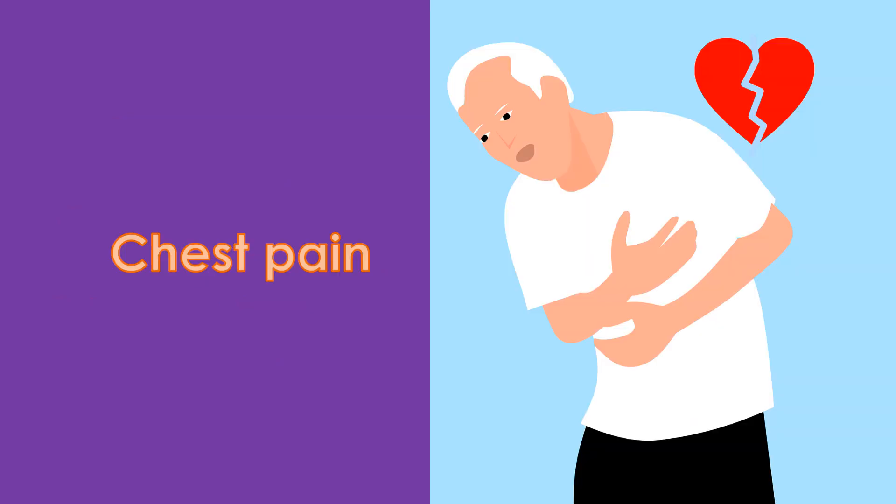1. Chest pain. Chest pain is one of the most important and well-known symptoms of heart disease. It is the most common symptom of a heart attack and usually occurs in the center of the chest.